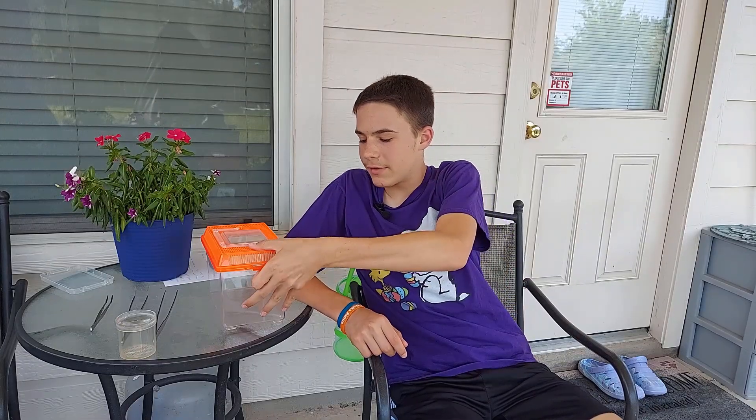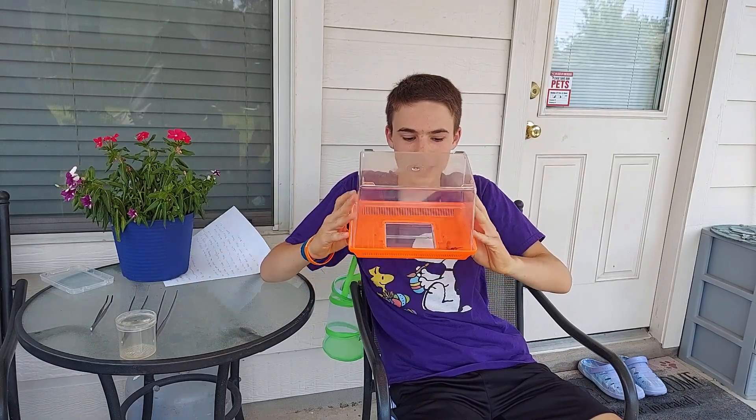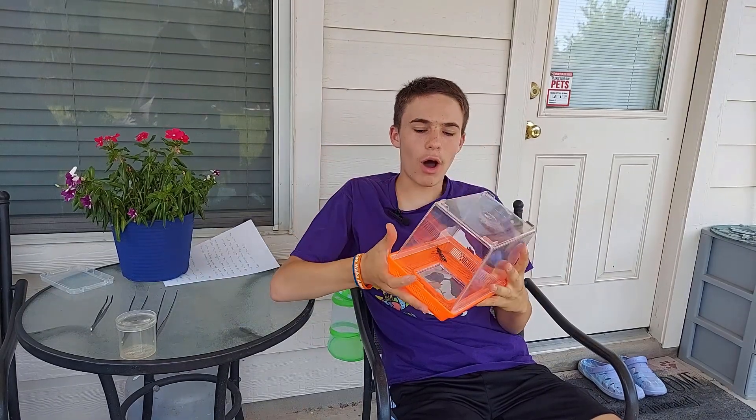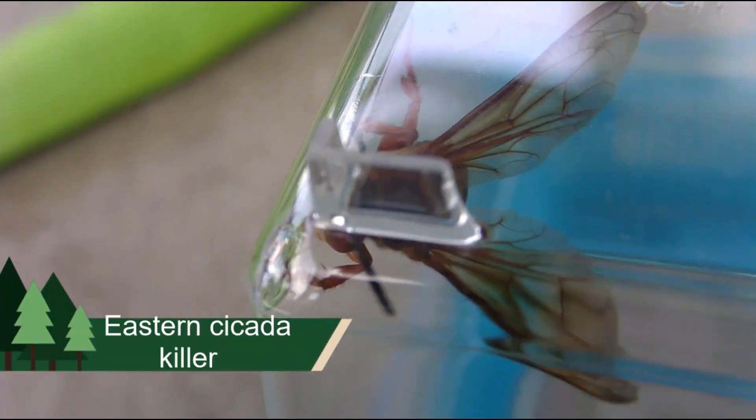G'day, I'm Wolf Johnson, and what I have inside this container is a very big wasp. Look at that. That is a wasp that we see a lot of here in the eastern United States during the summer — the Cicada Killer.